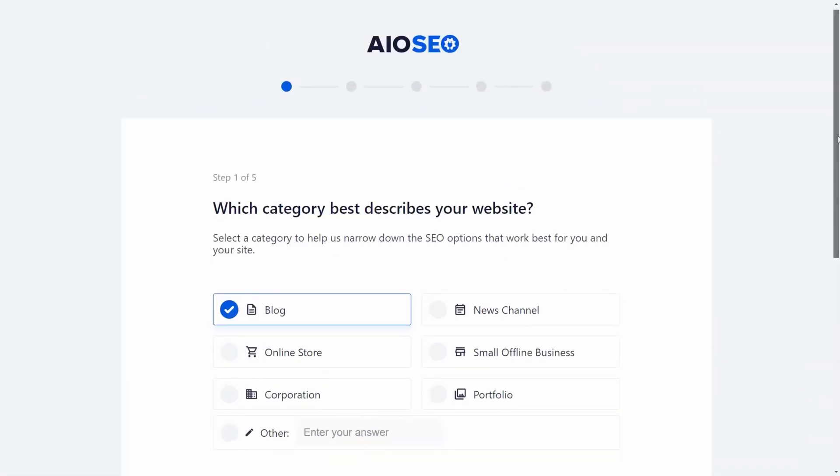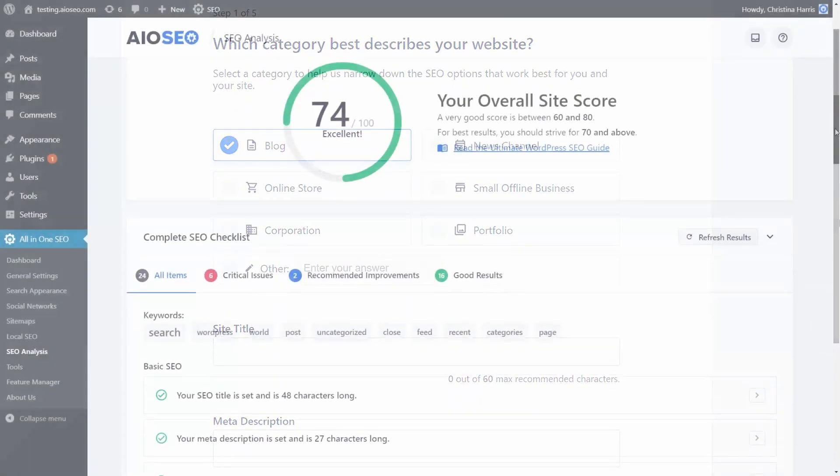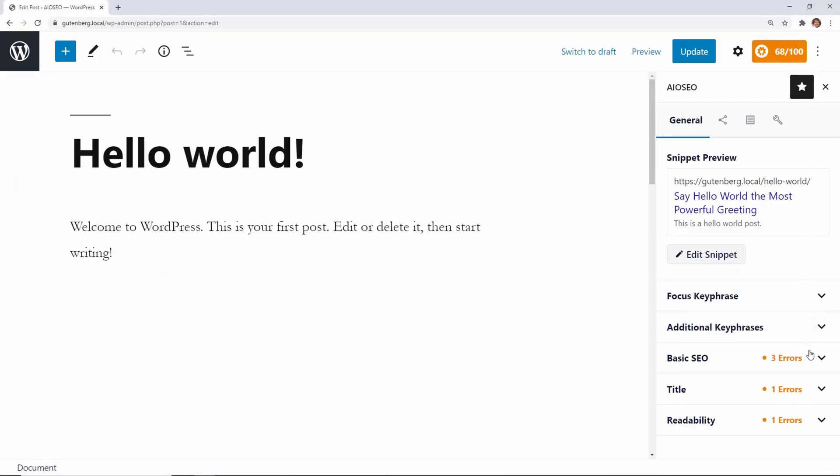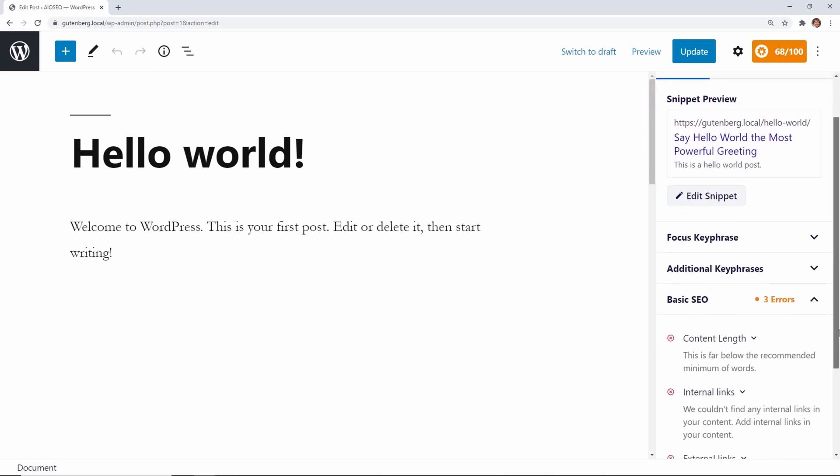All-in-One SEO's setup wizard helps you configure the most useful SEO settings for your website. Then its true SEO on-page analysis will display a checklist of tasks to optimize your pages, posts, and image alts.